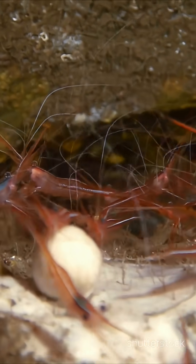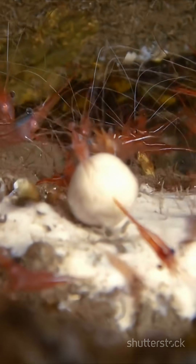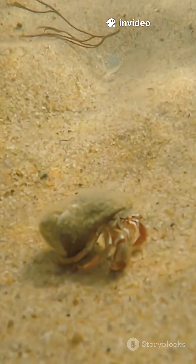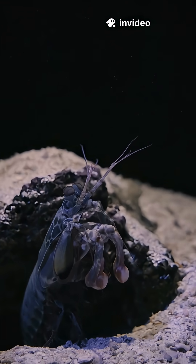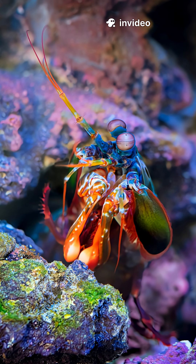The snapping shrimp uses this extraordinary power to stun or kill its prey, such as small fish and crabs, making it a highly effective hunter. It also snaps to defend itself and protect its territory from predators.